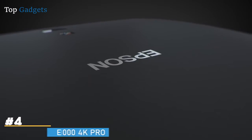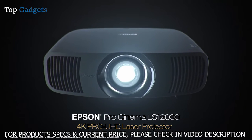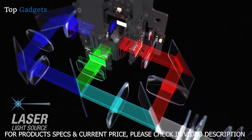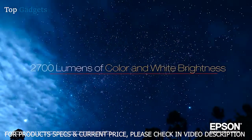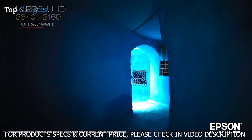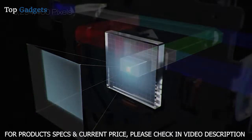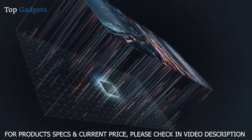Engineered to reproduce source material the way the artist intended, the Epson Pro Cinema LS12000 could be the best Pro Cinema projector Epson has ever created. Utilizing a laser source and a brand new pixel shifting mechanism, the Pro Cinema LS12000 with 4K Pro UHD technology can display a picture on a screen up to 2,700 lumens for an amazing 4K HDR experience. It produces a resolution of 3840 by 2160 on screen, equivalent to 8.3 million pixels for incredible detail.